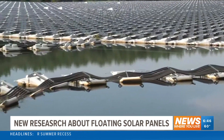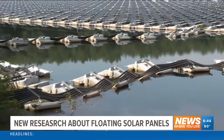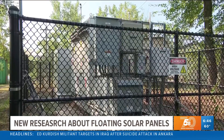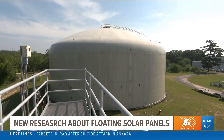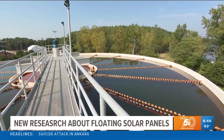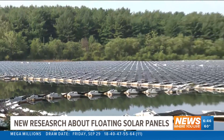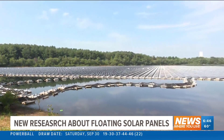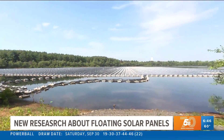In Sayreville, officials say they've found their floating system safe for the water and good for the environment. It also saves money by powering the water treatment plant, and they can sell extra energy to the grid. This gives us a lot of other benefits, but the one I'm most concerned with is keeping the burden off the taxpayer. An energy option floating to the top as the world searches for greener power. Bradley Blackburn, CBS News, Sayreville, New Jersey.